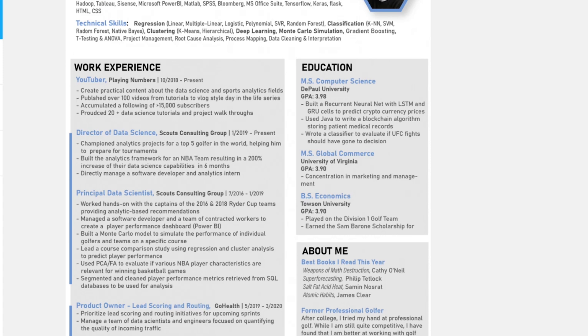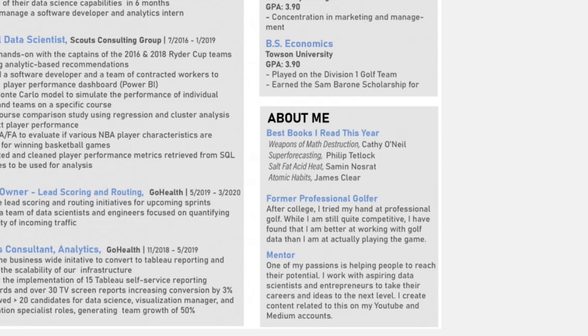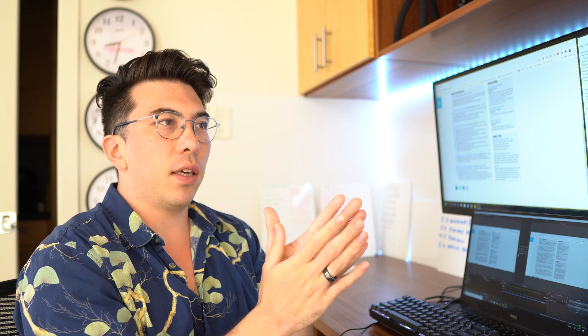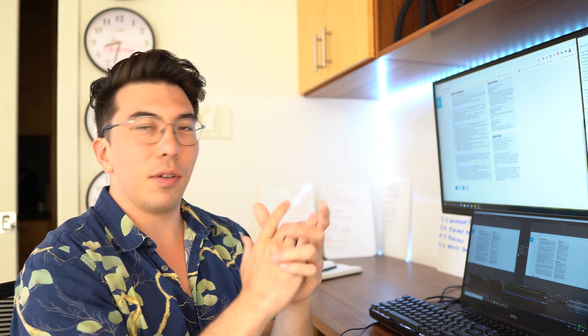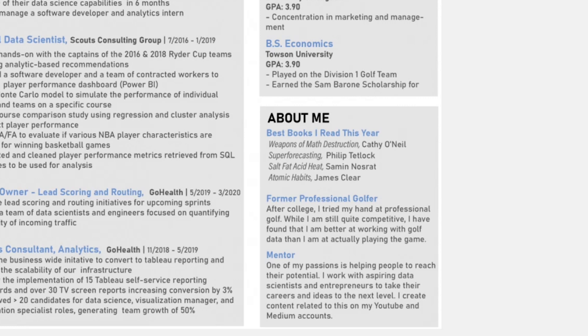I also have what I believe to be a pretty good about me section. I talk about my favorite books, my experience as a professional golfer, and how I enjoy mentoring people through my YouTube videos. If I was reviewing this resume, that would stick out to me — I'd remember this candidate as 'the professional golfer.' If you have something unique, like one person who was a professional violinist, share it. It won't guarantee the next round but it makes you memorable and promotes diversity of thought.